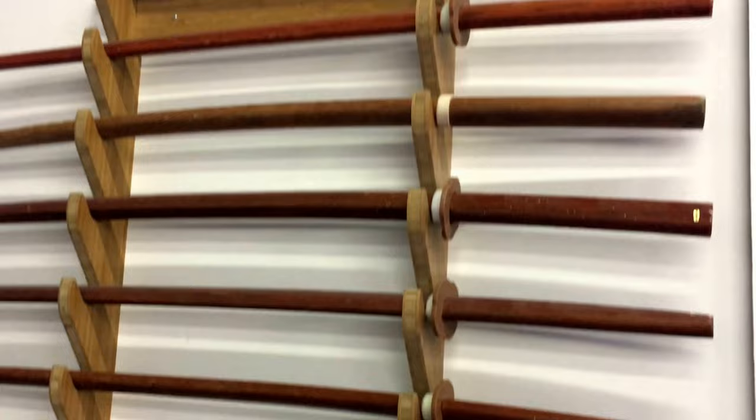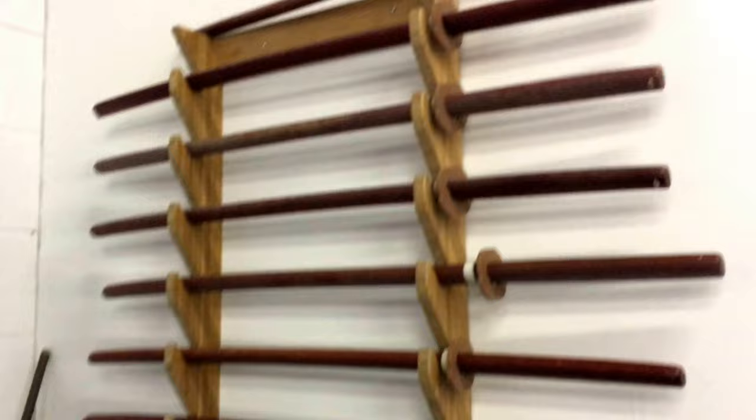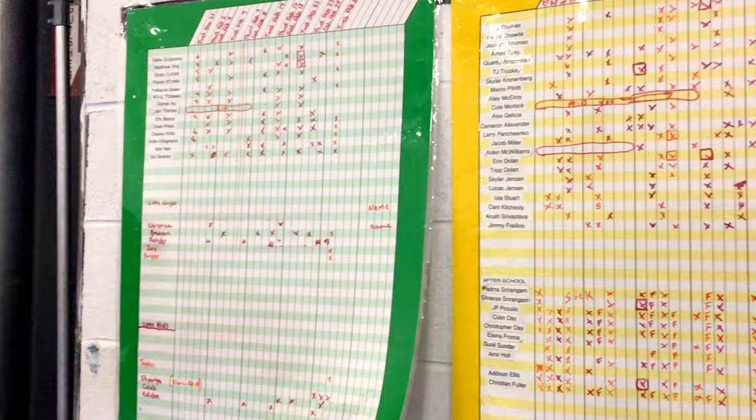Wow, look at all that. If you're into kendo and also sword fighting, you might want to come here. And also look at this.